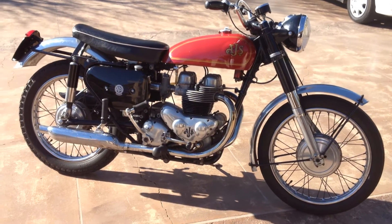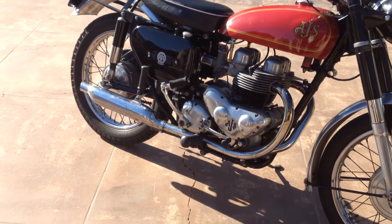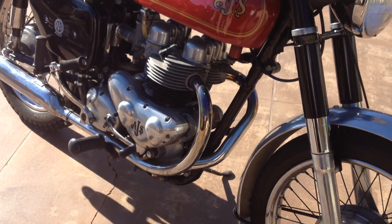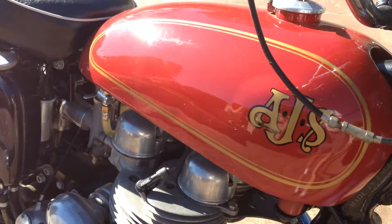Welcome to Bader International's Classic Online Motorcycle Sales. This beautiful motorcycle is a classic 1959 AJS Model 31 CS. This is the 650cc Vertical Twin, and this bike, as you can see, is fully restored.